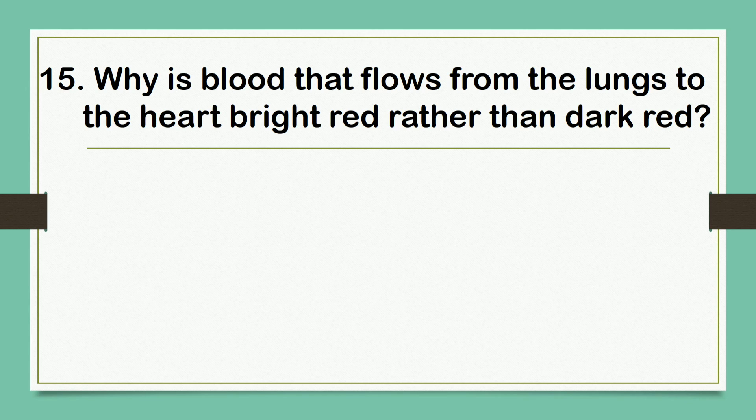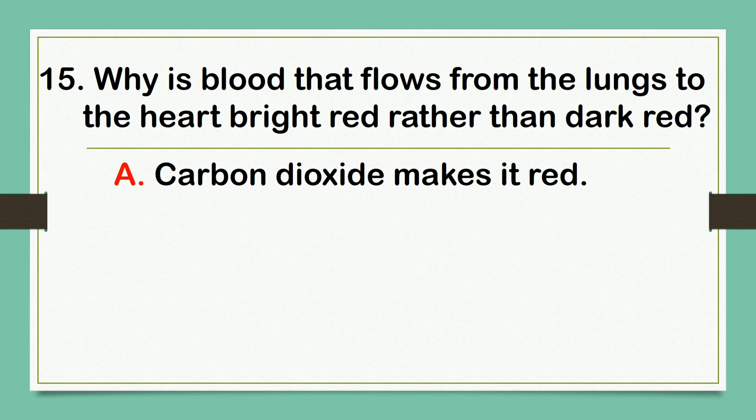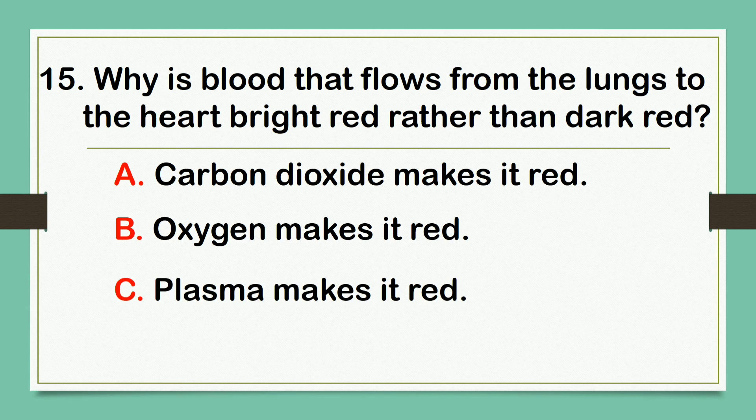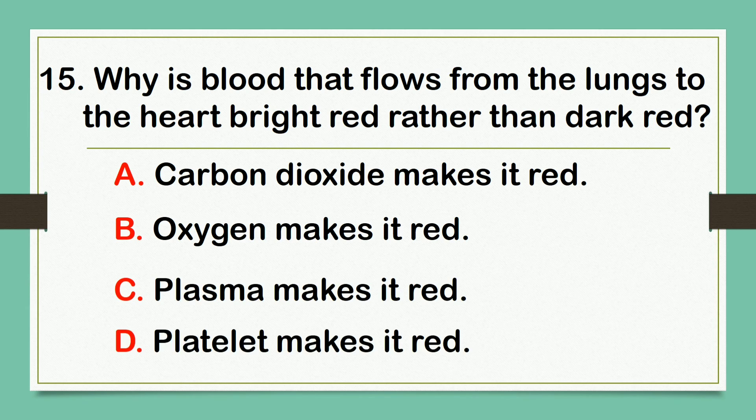Why is blood that flows from the lungs to the heart bright red rather than dark red? A. Carbon dioxide makes it red. B. Oxygen makes it red. C. Plasma makes it red. D. Platelet makes it red. The answer is letter B: Oxygen makes it red.